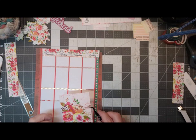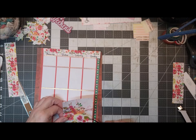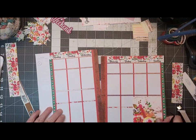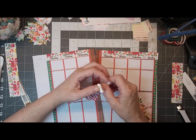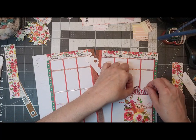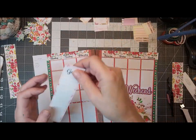I just realized it was really dark in here because my light wasn't facing the right way. So we actually have a weekend sticker for a change. There we go. And we have our goals.